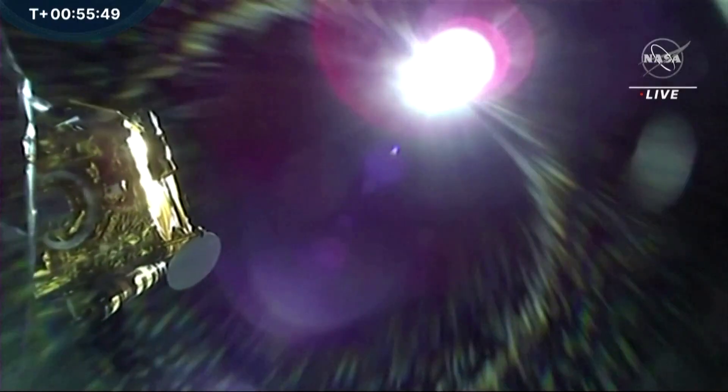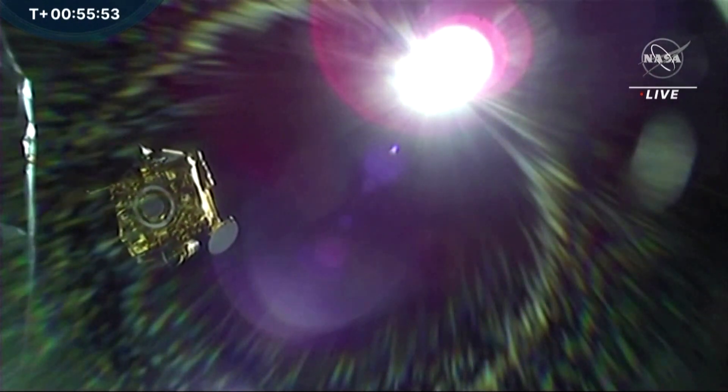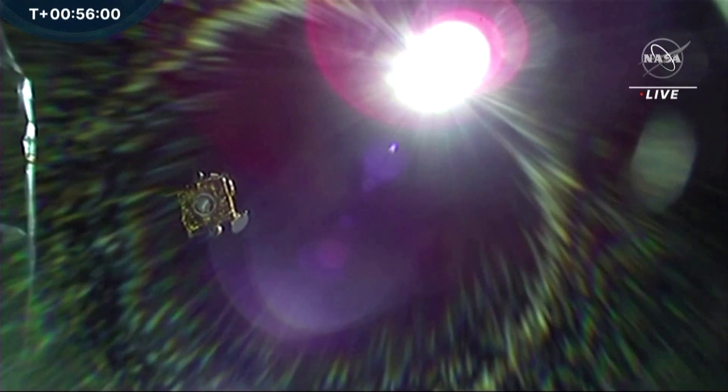Our requirement on the DART mission is to get one image in the last 20 seconds. Based on our calculations and the way we've been streaming and how well we've been performing so far, we think we might be able to get images as late as two and a half seconds prior to impact, or maybe even one and a half seconds prior to impact.